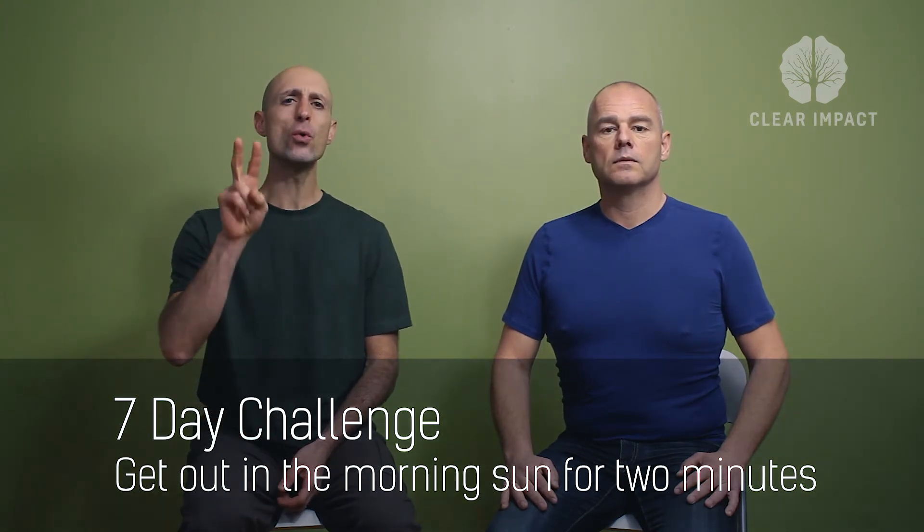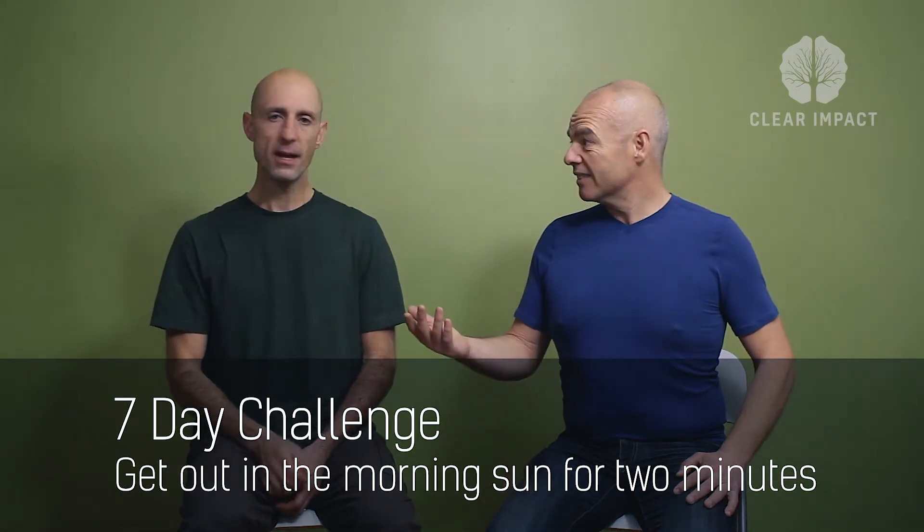So here's today's Clear Impact practice for you guys. Get out and face that morning sun for the next seven days for at least two minutes. If you can, do it for longer — the more time you spend with that morning sun, the greater impact it's going to have. Share with us in the comment section below how this practice made you feel. And we love learning from you, the community, so if you have your own sleep hack that you found useful, share that as well.